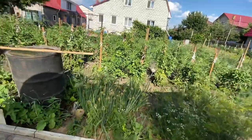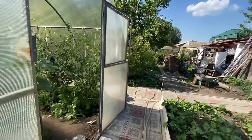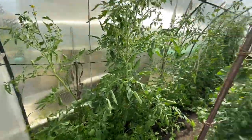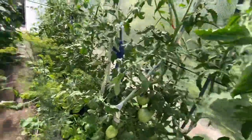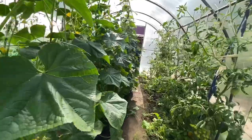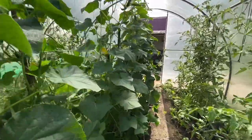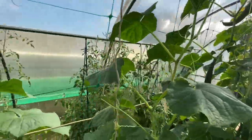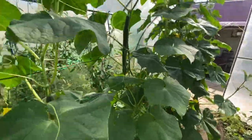Right next to it is a second greenhouse. And in this one, my tomatoes again. It's really, really warm in here. Some flowers too.